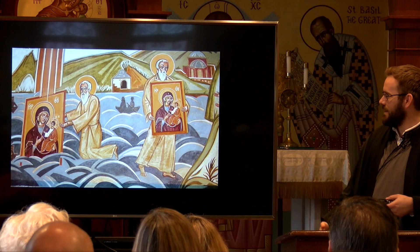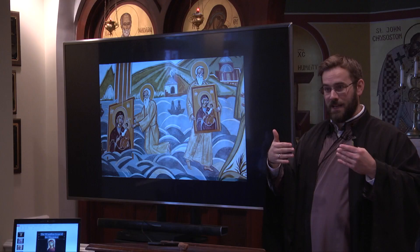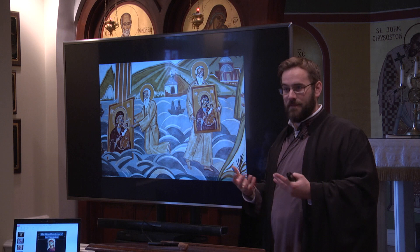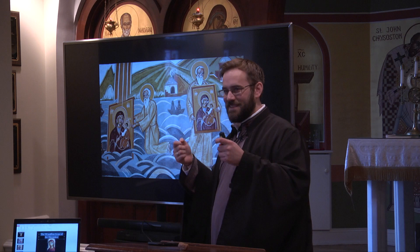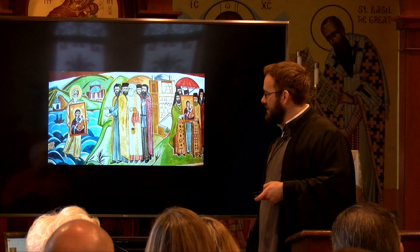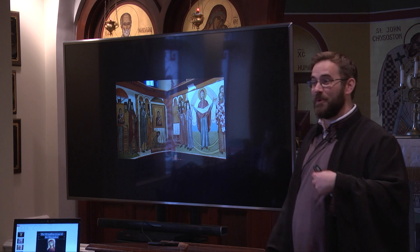On Holy Mount Athos, the monks look out to sea and see a light coming down from the heavens, illuminating this icon riding the waves upright. One of the monks, in his humility and reverence and love for the Theotokos, wants to rescue it so it doesn't sink. Without even realizing it, he runs across the water. He kneels, picks it up, and carries it to shore. The rest of the monks see it, reverence it, and receive it into the monastery.